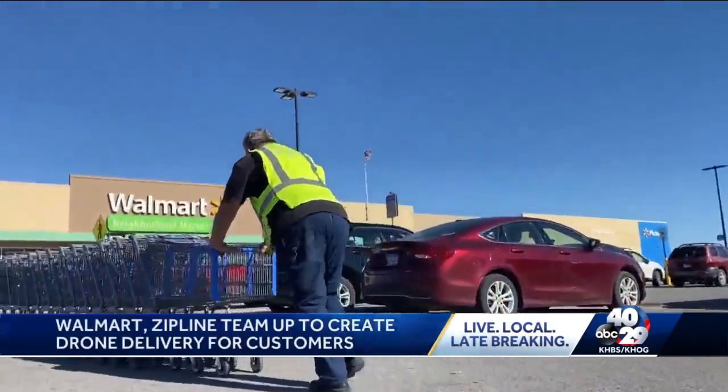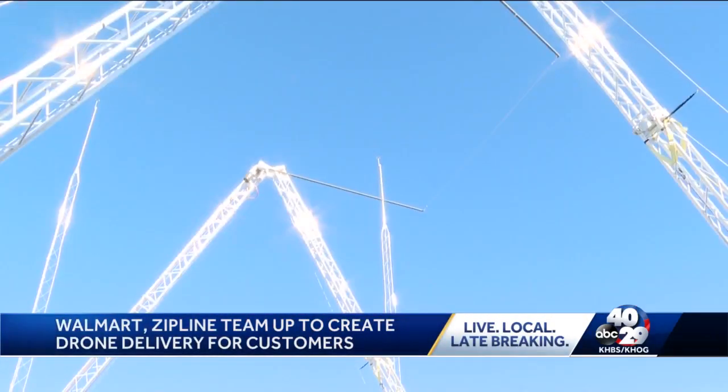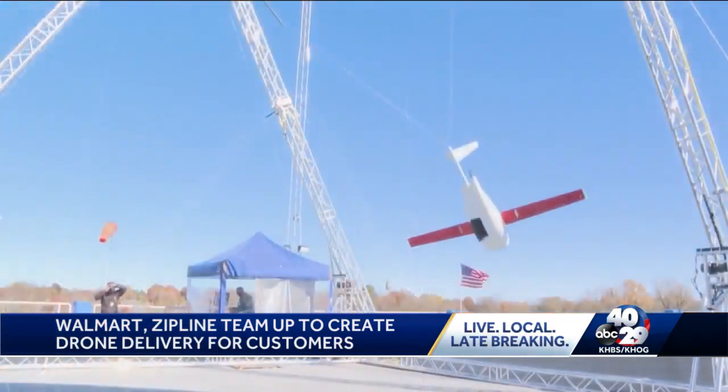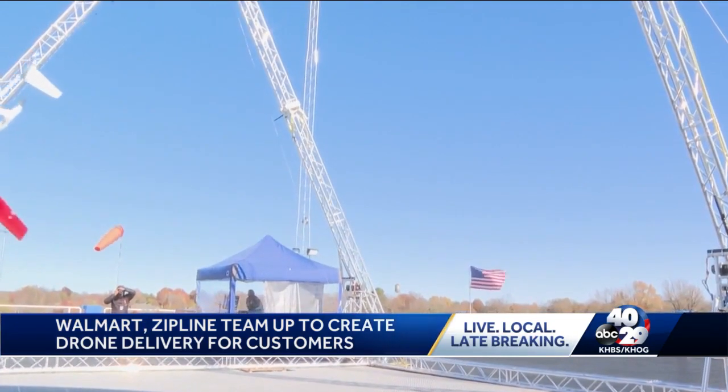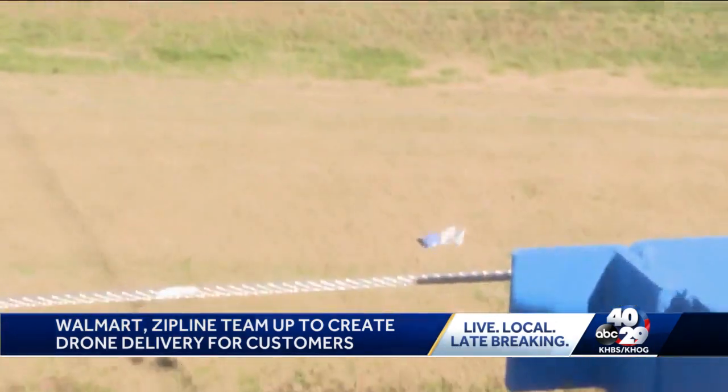Tom Ward from Walmart says right now they're focusing on delivering health and wellness and consumable items. But if you're thinking when can I receive a drone delivery — it's still up in the air. We've got a lot of things we've got to work out. We need to understand what are the right items, make sure the store can do this really well, and make sure that our Zipline partners can deliver really well for our customer.